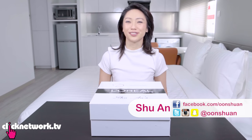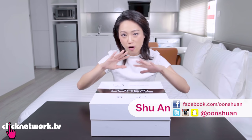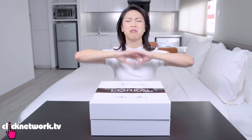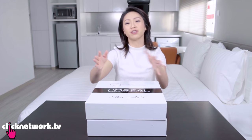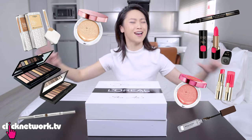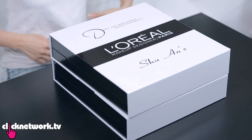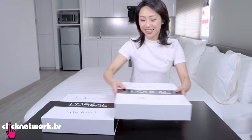Hello girlfriends and welcome to another episode of Tried and Tested. Today's episode is going to be every girl's dream for sure, because L'Oreal Makeup Designer Paris has sent me a whole ton of their new products. They didn't just send me one box but two boxes — one for another equally big beauty fanatic, Tew Tew!